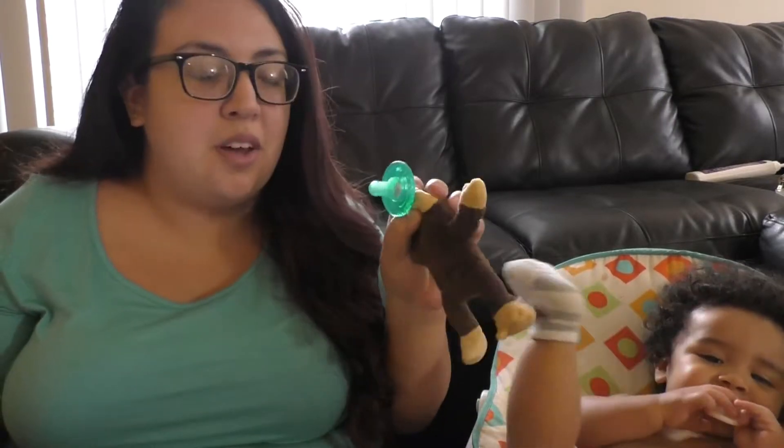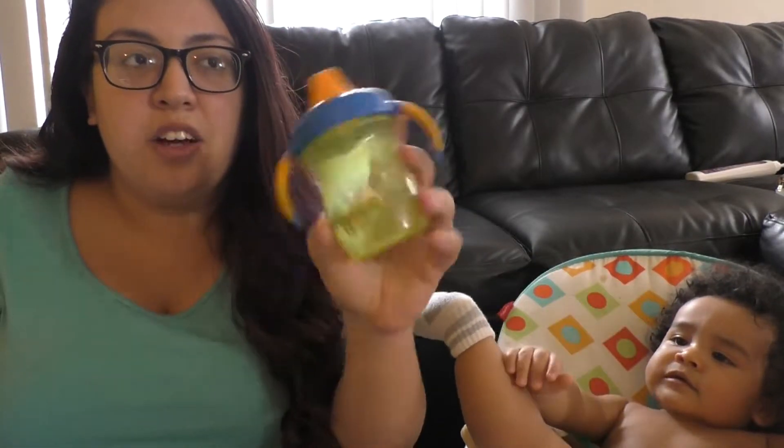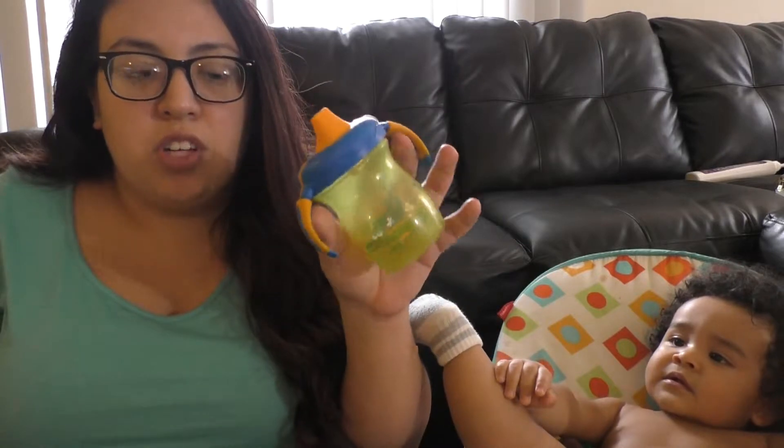He still loves his binky. He loves it — he goes everywhere with that thing. He's actually drinking on sippy cups now. He had other ones, but he just started drinking on these.